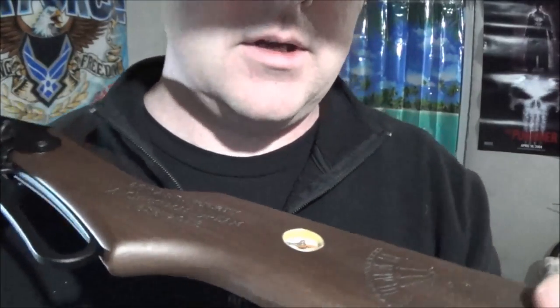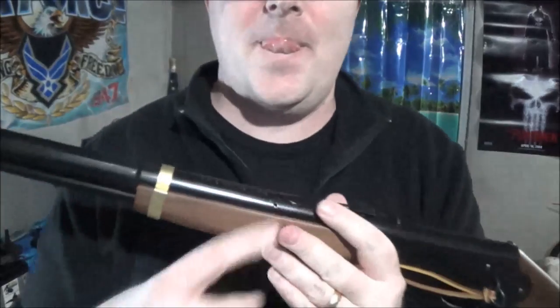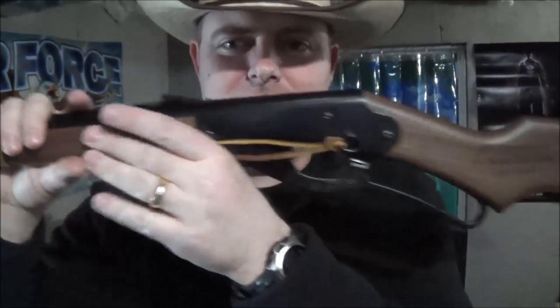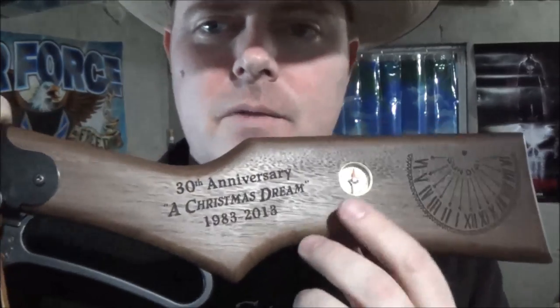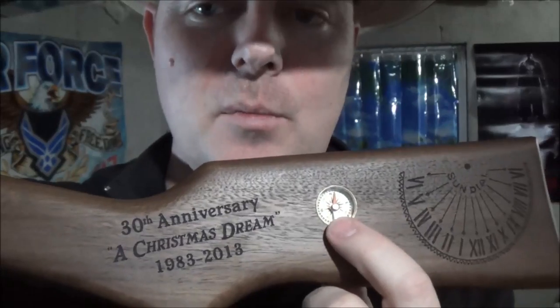The compass actually works. The backstory: the one Ralphie used in the movie had his compass on the right side because he was left-handed. It was a one-off — Daisy wasn't actually making them with compasses in the stock when the movie came out. As soon as that movie came out they started making them, with various runs using different compass manufacturers. The Daisy Museum has since made a 20th, 25th, and 30th anniversary edition. I'm just happy to have that compass in the stock — adios Black Bart.